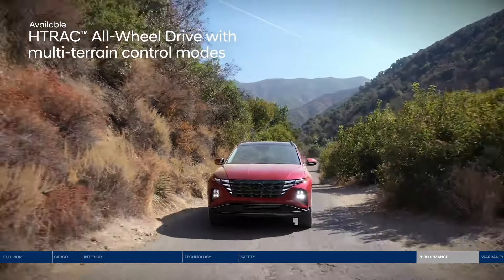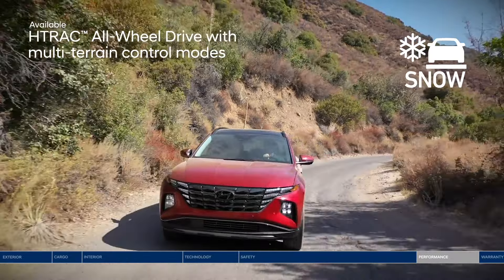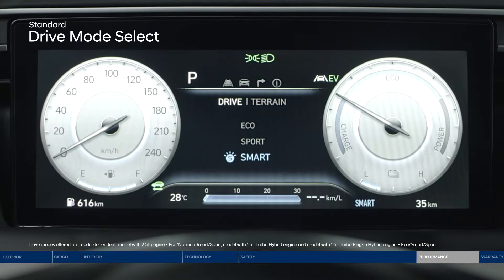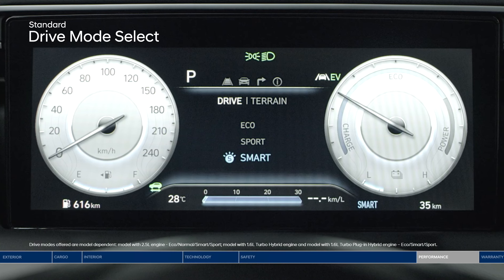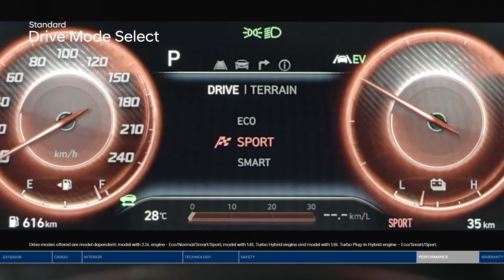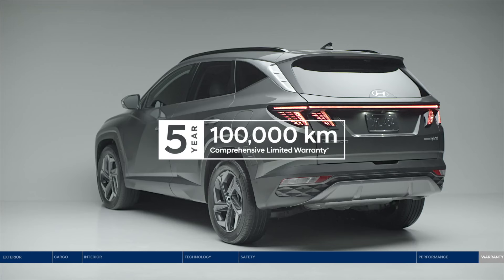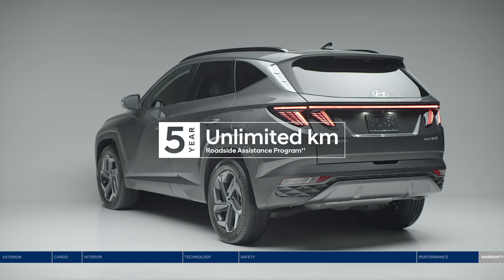The HTRAC system lets you select the appropriate traction setting that best suits the driving conditions with three terrain modes: snow, mud, or sand. The Tucson also features drive mode select — toggle between different modes to find your preferred engine, transmission, and steering control settings. Choose between eco, sport, and smart. Enjoy one of the best-backed warranties in Canada with our five-year, 100,000-kilometer comprehensive warranty, and the peace of mind of our five-year unlimited kilometer roadside assistance program.